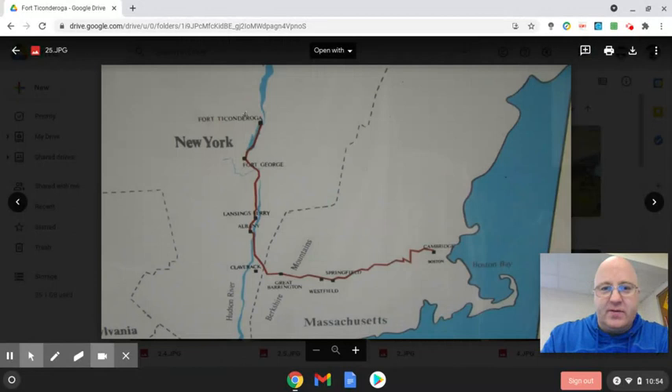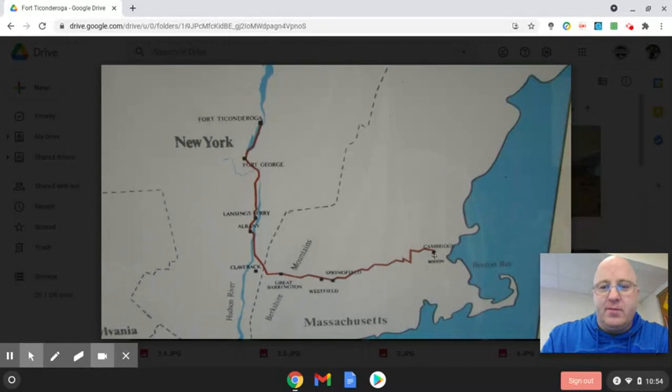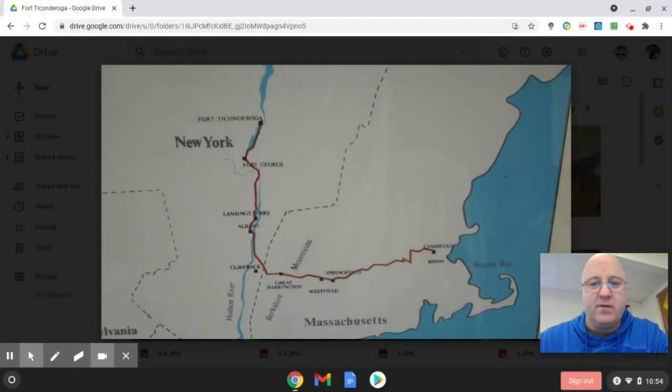They were able to take those cannons from Fort Ticonderoga here in New York and, through the snow and everything, bring them down to Boston. Through the use of those cannons, they were able to fire into the town of Boston and force the British out of that city — another big, important day for the Americans. Here they are pushing the cannons through the snow with the help of oxen.